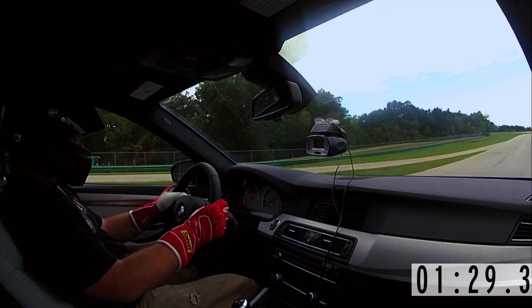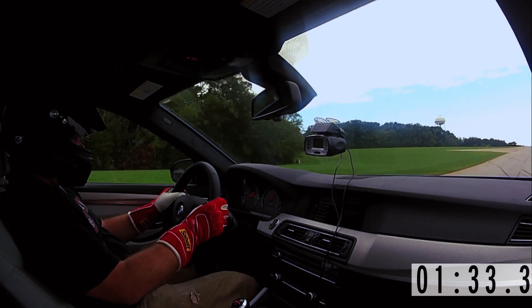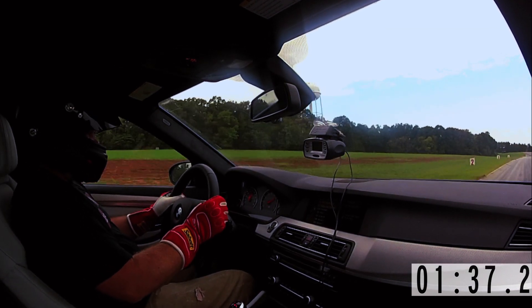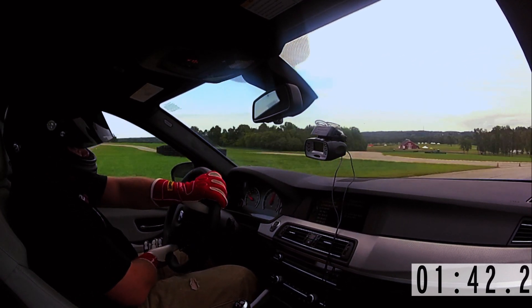The car is really just hauling the mail — going every bit of 140 miles an hour before we come here to brake. And again, this corner looks slow, but in the car it feels fast.